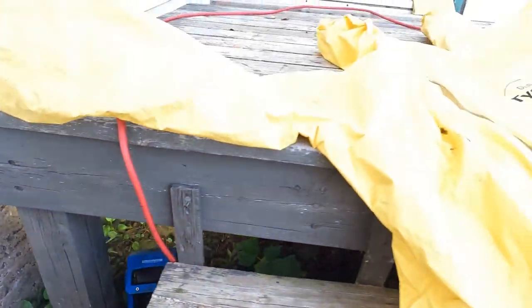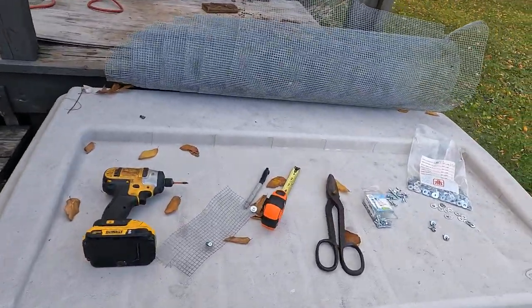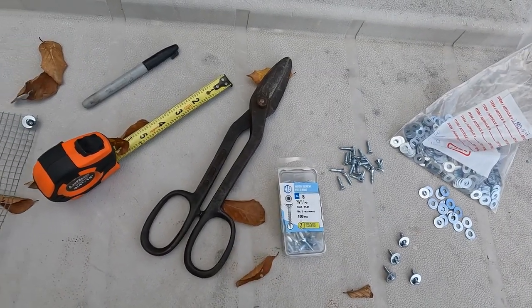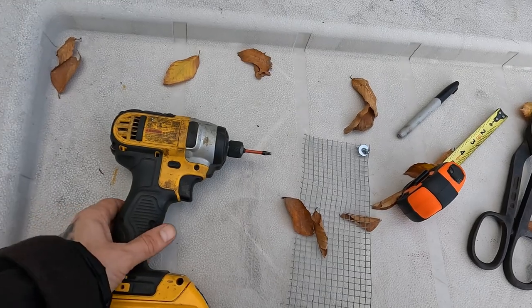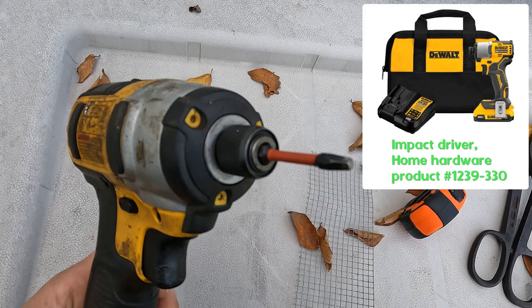Some tools I already had, but I made a list of things needed for this project, assuming you started from scratch. All items in the list can be bought at home hardware — see video description for details. If you don't own an impact driver, you may get by using an ordinary drill, cordless or not.